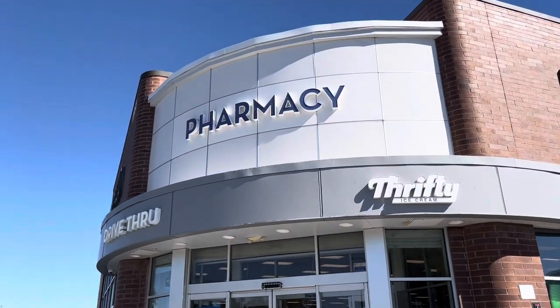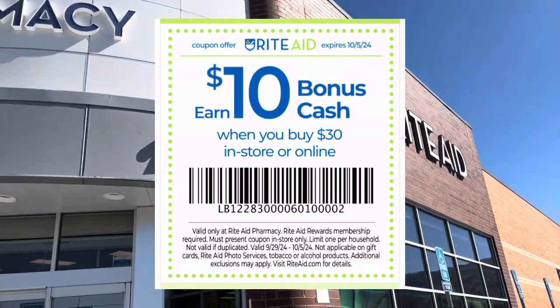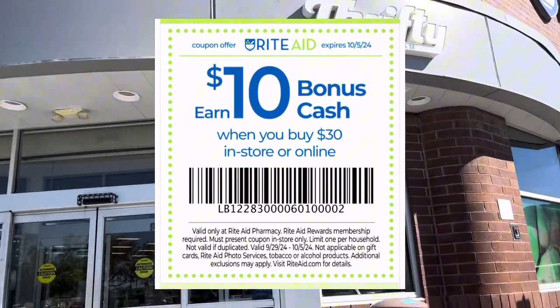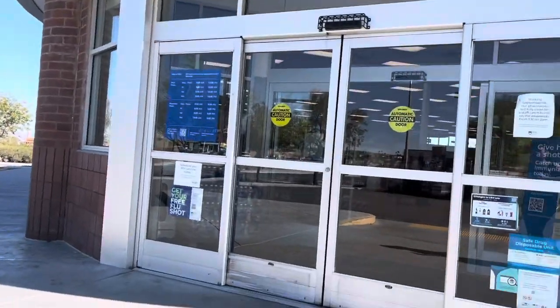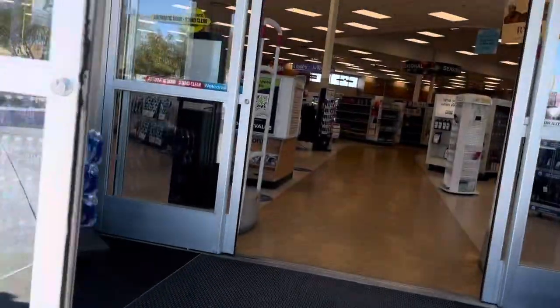Hey everyone, welcome back to my channel. I'm headed into Rite Aid. We have that spend booster — spend 30, earn 10. I want to see what we have going on. I don't think inventory is up to par yet, but hopefully we can make something happen. Come along with me and see what we can put together.